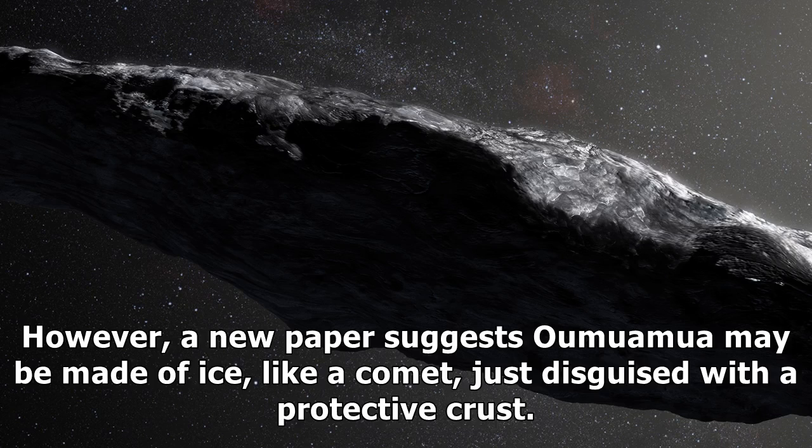However, a new paper suggests Oumuamua may be made of ice, like a comet, just disguised with a protective crust.